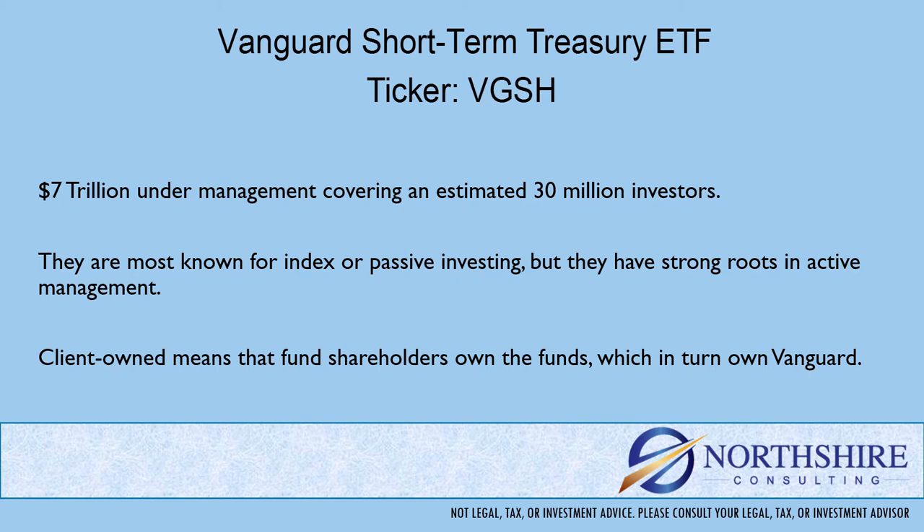They're client owned, which means fund shareholders own the fund, which in turn owns Vanguard.